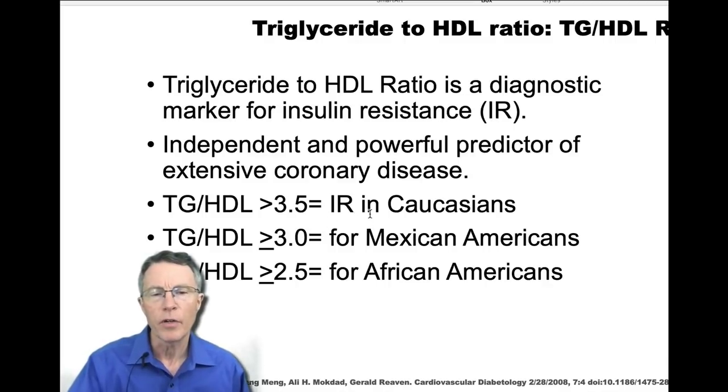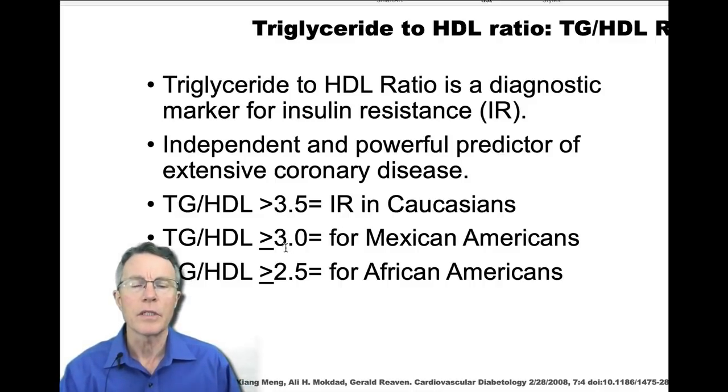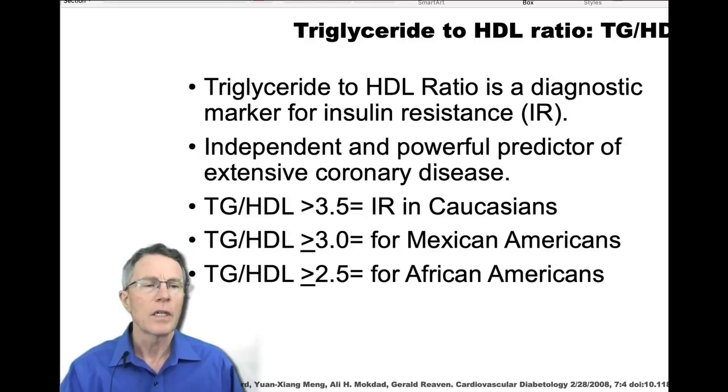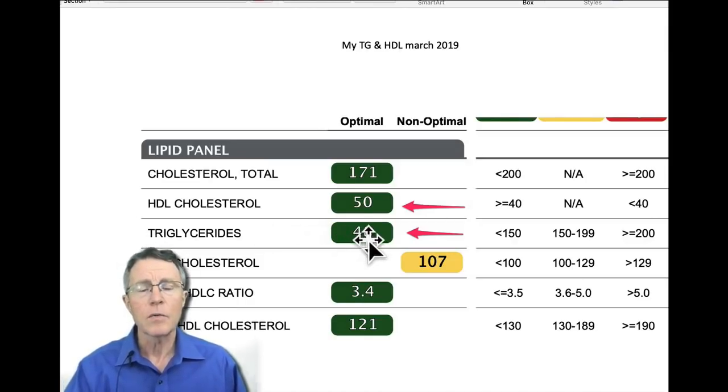For Caucasians, once the ratio gets over 3 to 3.5, you start worrying about insulin resistance. If it gets over 3 in people of color or Mexican Americans, that's a concern. Even 2.5 in African Americans is a strong indicator of insulin resistance. Going back to my number, mine was actually less than one, so I was in great shape there.